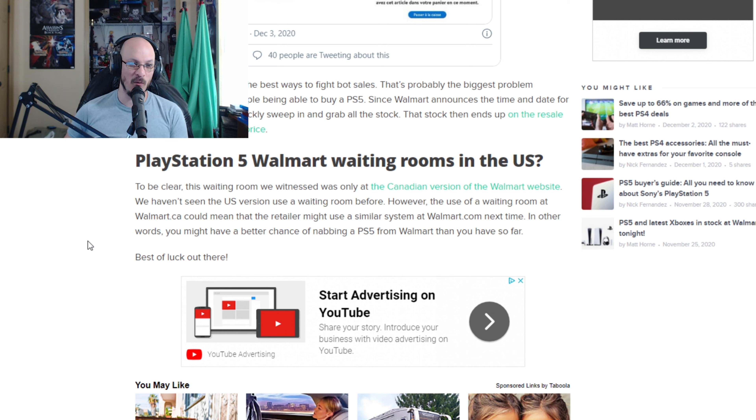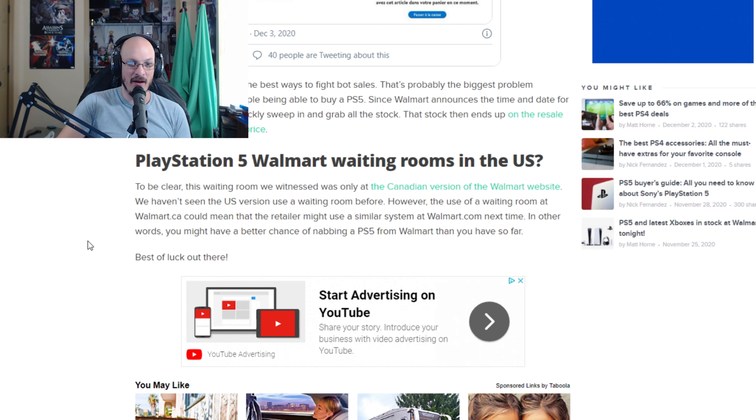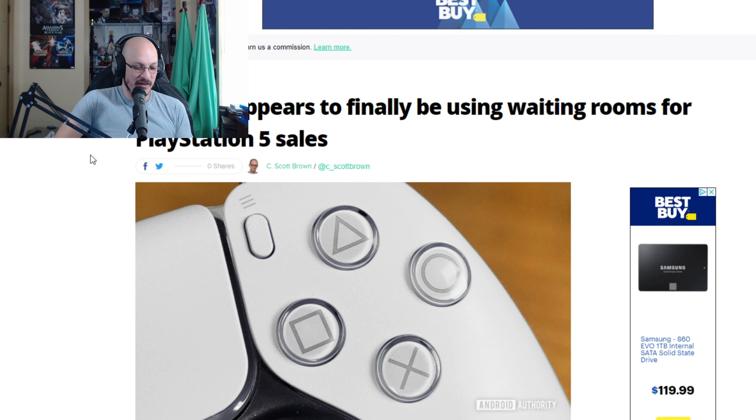To be clear, the waiting room we witnessed was only at the Canadian version of the Walmart website — we haven't seen the US version use a waiting room before. However, the use of a waiting room at Walmart Canada could mean that the retailer might use a similar system at Walmart.com next time. In other words, you might have a better chance of nabbing a PS5 from Walmart than you have so far.